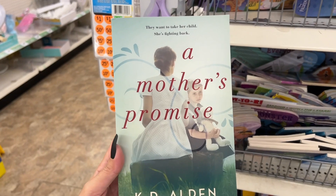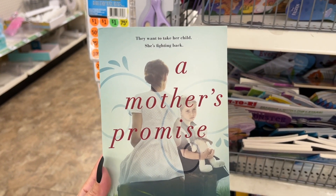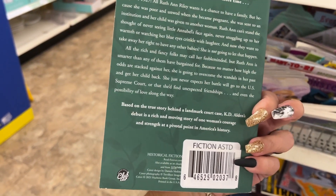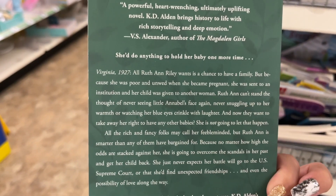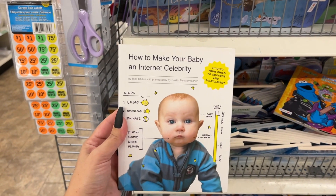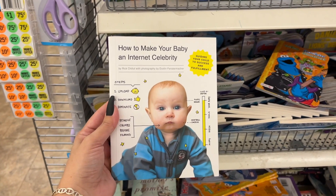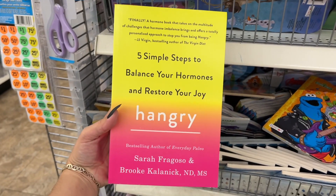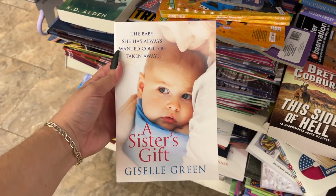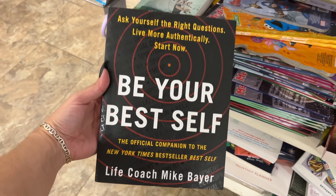This book stood out to me — 'A Mother's Promise,' about a mother fighting back to protect her child. And is this for real — 'How to Make Your Baby an Internet Celebrity'? Also 'Five Simple Steps to Balance Your Hormones and Restore Your Joy,' 'A Sister's Gift,' and 'Be Your Best Self.'